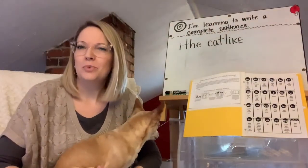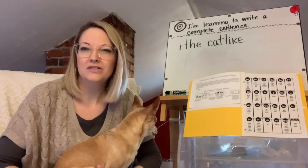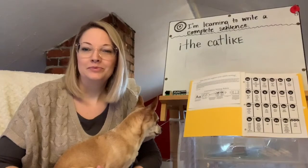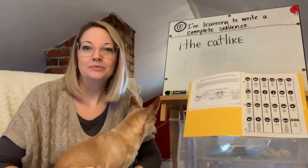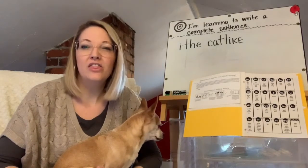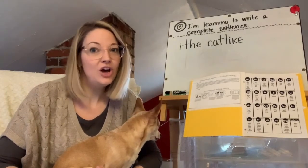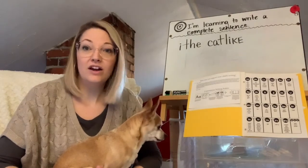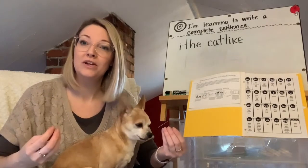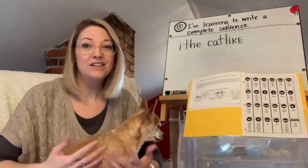Who remembers what a complete sentence is? We'll give you a moment to think on your own. If I say 'the cat,' is that a complete sentence? If you said no, you're right. The cat is not a complete sentence. It doesn't tell a complete idea or a complete story about what we want to say. Letters make sounds, words make meaning, and sentences tell us a story.